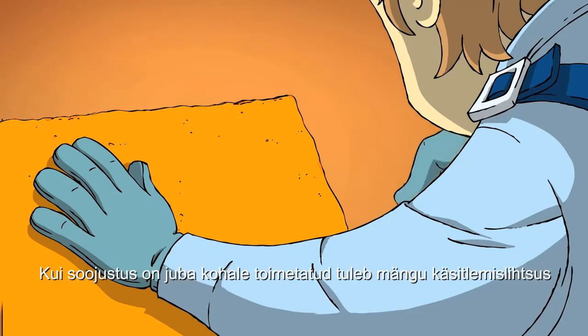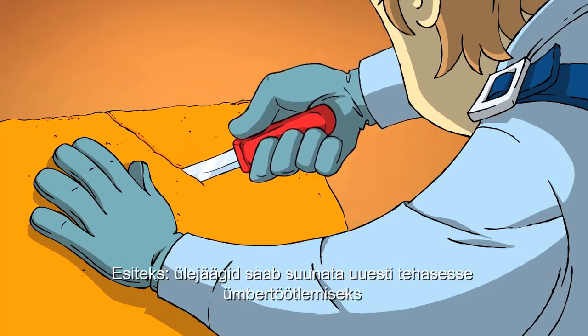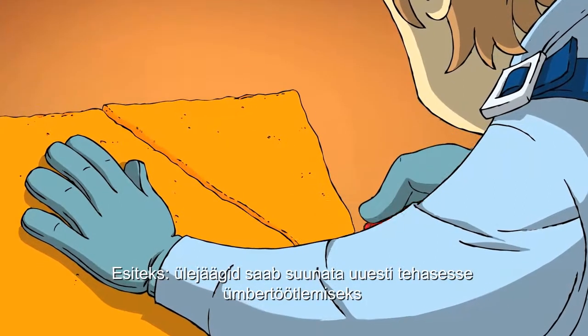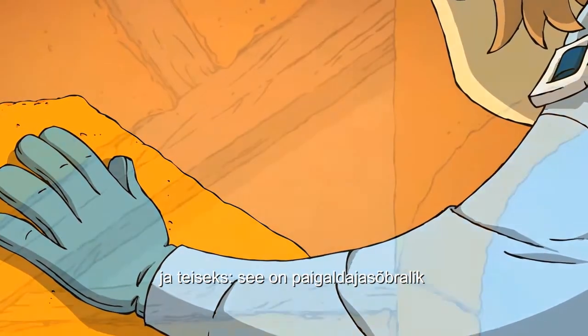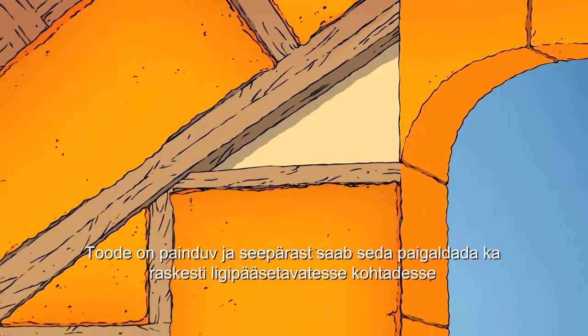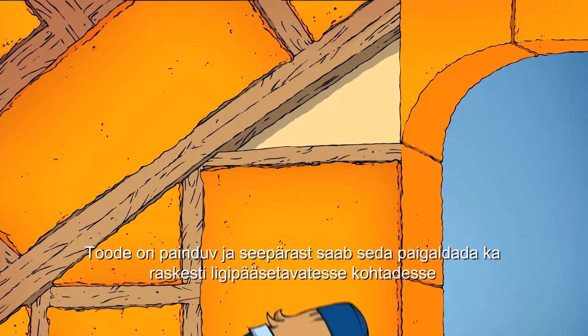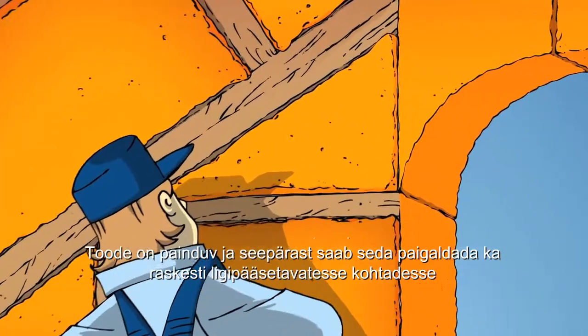Once the insulation gets to the building site, its ease of use comes into play. First, because offcuts from the building site can be shipped back to the factory for recycling. And second, because it is installer friendly. The product is flexible, and so installers can snugly fit the insulation in even the most awkwardly shaped spaces.